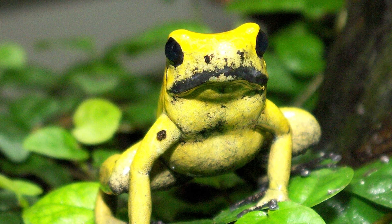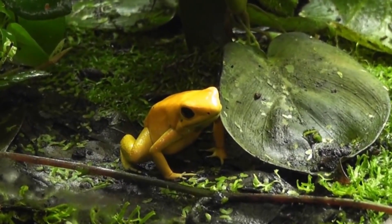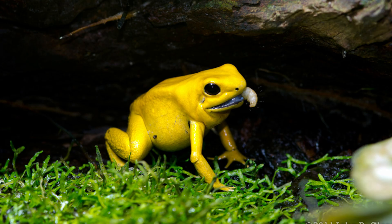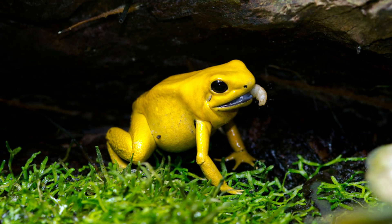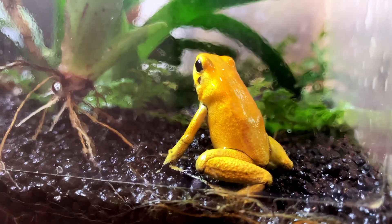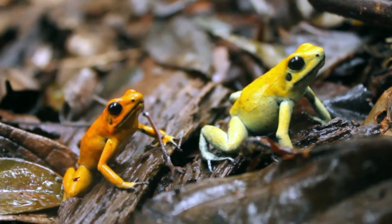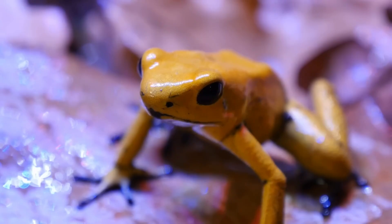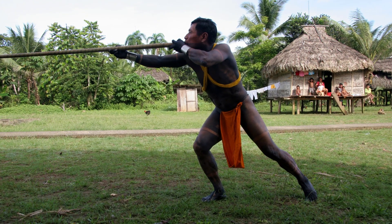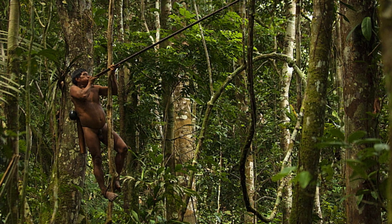The golden poison frog carries enough batrachotoxin in its skin to kill multiple humans. It warns predators with its bright yellow coloration and unmatched deadly chemistry. Like the strawberry poison frog, its toxin comes entirely from its diet. Without access to the specific insects it consumes in the wild, it loses this lethal power. What makes it unique is that its toxicity is the strongest among all vertebrates. The Emberá and Kofán tribes use this frog's toxins for hunting, coating their blow darts to take full advantage of its incredible potency.